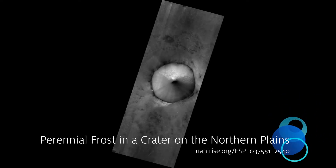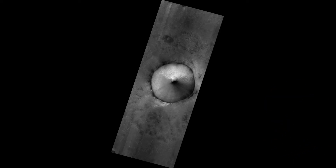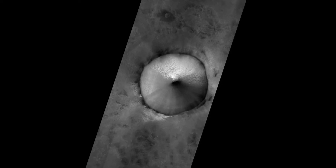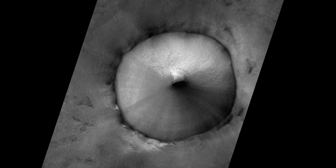Perennial frost in a crater on the northern plains. Most surface ice on Mars is temporary. The polar layer deposits are thick stacks of permanent water ice at each pole, and the south polar residual cap may be a permanent, although dynamic, layer of carbon dioxide ice.